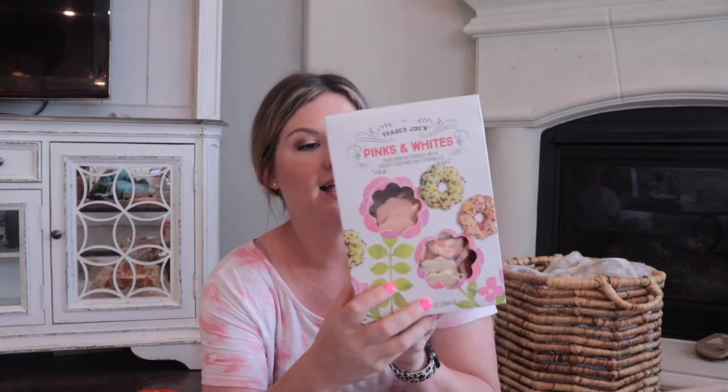This was also at the register. I could have gone way crazier in there, but we weren't going to be home for a while and I didn't want stuff to go bad in my car. I grabbed this sparkling cranberry clementine water. Also grabbed these — I can't eat them because they have gluten, but my son wanted them. They look so good — they're like pink and white shortbread cookies with yogurt and sprinkles. Sorry, that was my cat.